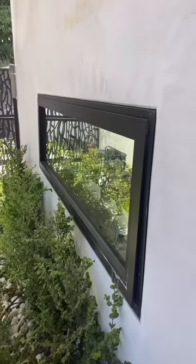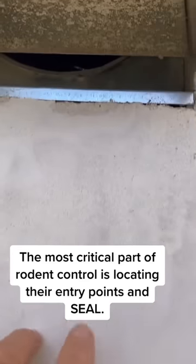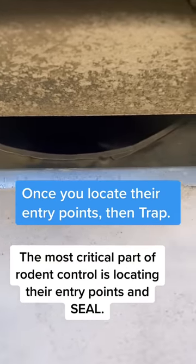The most important part, though, is finding their entry points, and that's exactly what we did. This window is in the kitchen; this wall is directly behind the pantry. Rats were coming up and getting right into that pipe right there — there's a breach allowing them to infest.